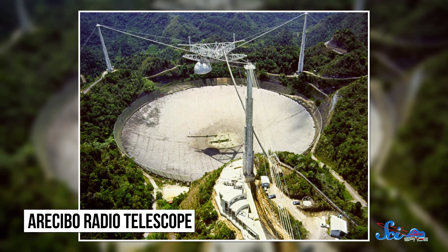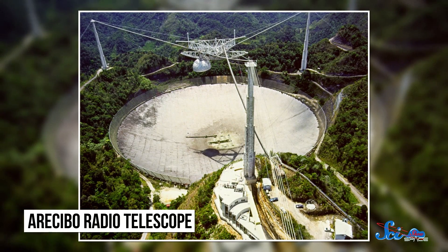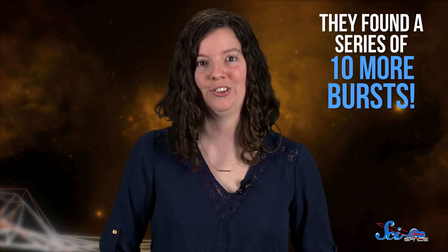The series of bursts were spotted in May and June of last year. Researchers were using the Arecibo Observatory in Puerto Rico to follow up on a fast radio burst that had been detected back in 2012. When they observed the area of the sky that the 2012 signal came from, they found a series of 10 more bursts. Events like neutron stars combining or a star going supernova can only happen once, so astronomers have ruled these out as possible causes.